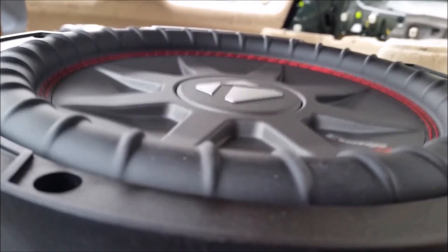Pros: Thumping, powerful bass, sensitive sound output, water-resistant design. Cons: User needs to be mindful of power capacities and compatibility to prevent a blowout.